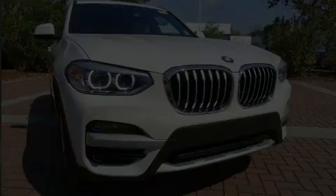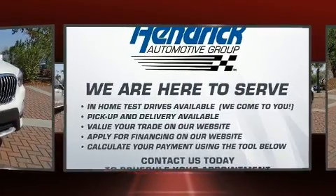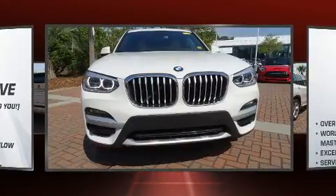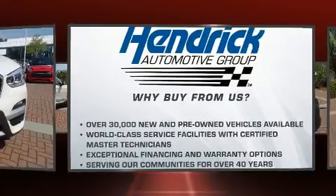Experience driving perfection in the 2020 BMW X3. With fewer than 15,000 miles on the odometer, this vehicle proves competitive in its price class based on its condition and value. It features an automatic transmission, rear-wheel drive, and a two-liter four-cylinder engine.